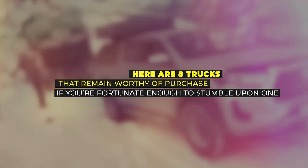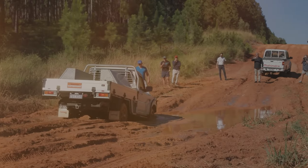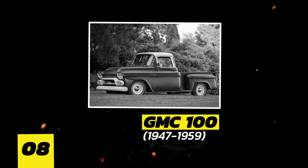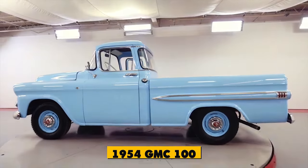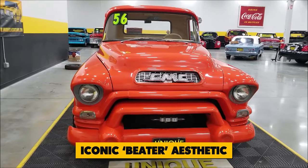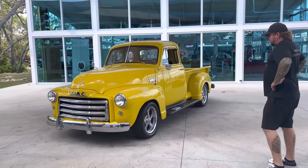Here are eight trucks that remain worthy of purchase if you're fortunate enough to stumble upon one. Make sure to take a look at the last two — those are our top picks. Number 8: GMC 100. Calling all hot-rod aficionados — the timeless allure of the 1954 GMC 100 is bound to ignite your passion for classic rides. With its iconic beater aesthetic, this vintage pickup is etched into the minds of every hot-rod fanatic.